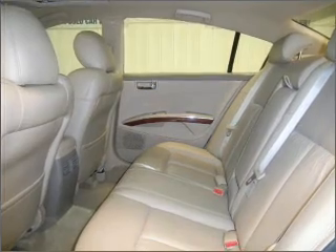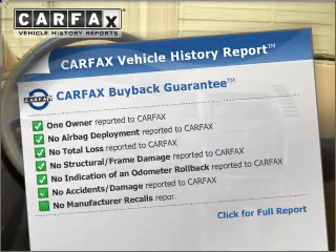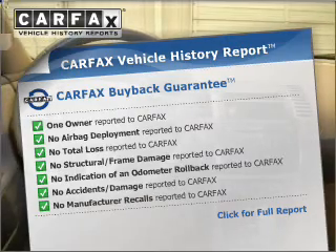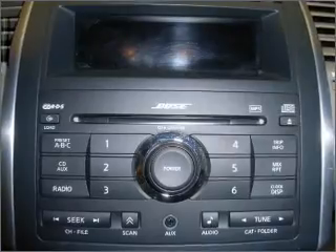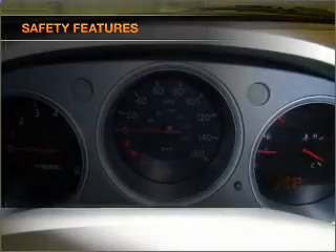Let the outside in with the built-in sunroof. Rest easy knowing this vehicle comes with a Carfax vehicle history report from Carfax, the most trusted provider of vehicle history information. If safety is a high priority, rest assured knowing these top safety components are included.